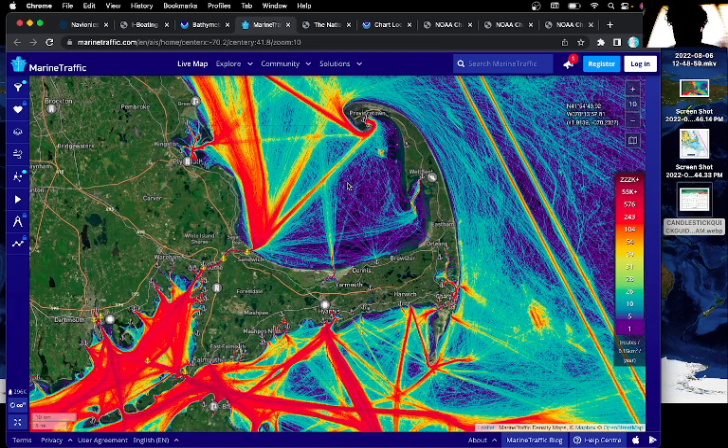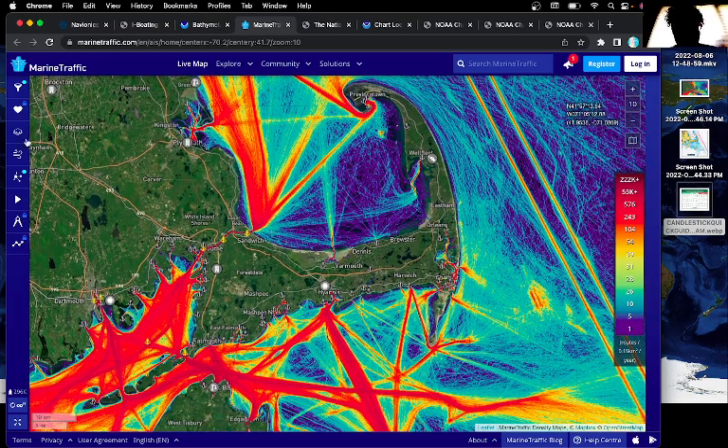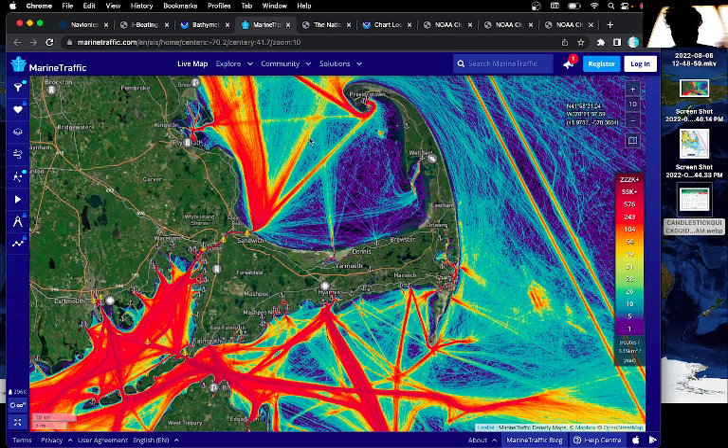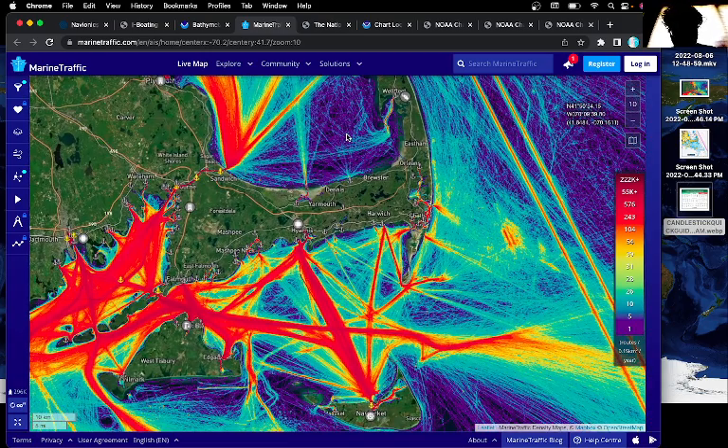What we're looking at here is a marine traffic map, and I've also added a layer to show the ports and marinas. You want to become very familiar with the marinas on Cape Cod, as well as Martha's Vineyard and Nantucket, and you can kind of see that there are also these things called ports.